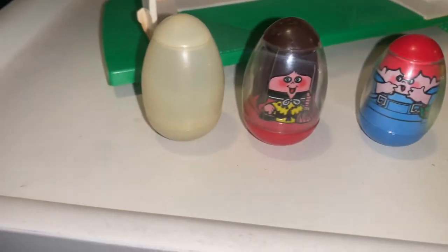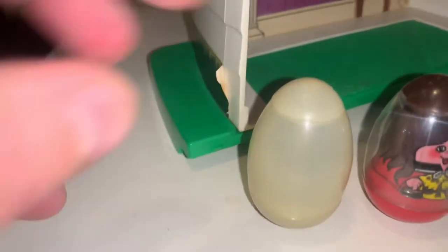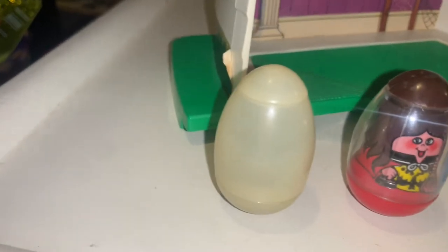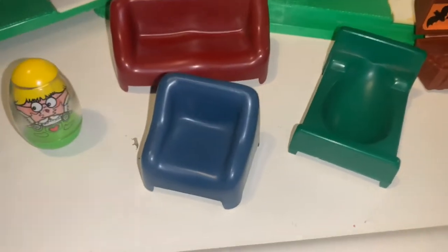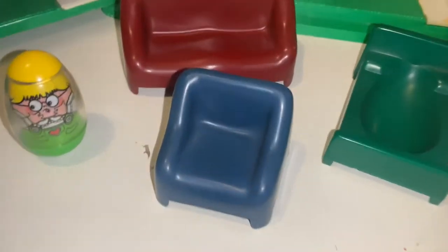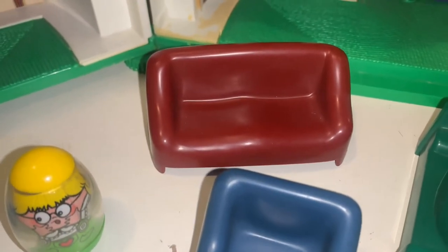Let's take a look at the contents of a complete Weebles Haunted House. It comes with four Weebles: a ghost, a witch, a scared little boy, and a scared little girl. The ghost is really tough to get with the face still printed on the plastic — they were very easy to rub off. They have a cute, smiling Casper-like face. It also came with four pieces of furniture in the correct colors: the armchair is in blue, the bed is in green, and the Chesterfield or couch is in brown.